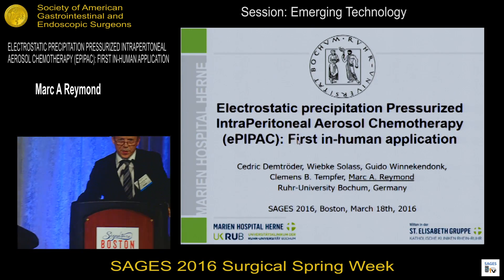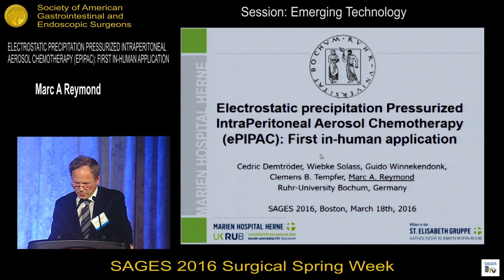Mr. Chairman, thank you for the opportunity to present our early research results.